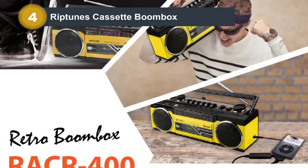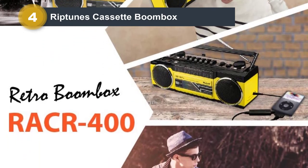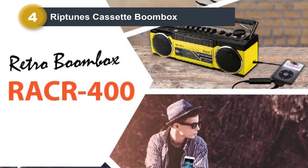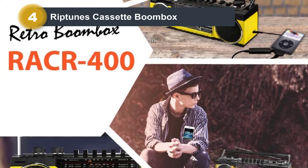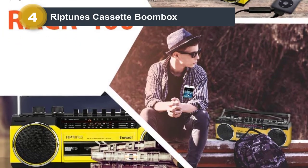Riptoons has left no room for complaints as this boombox has every single feature you might need. Speaking of sound quality, it has a dual stereo speaker setup that offers clear sound quality, and you can even adjust the volume as well as the bass output for these speakers as per your taste.